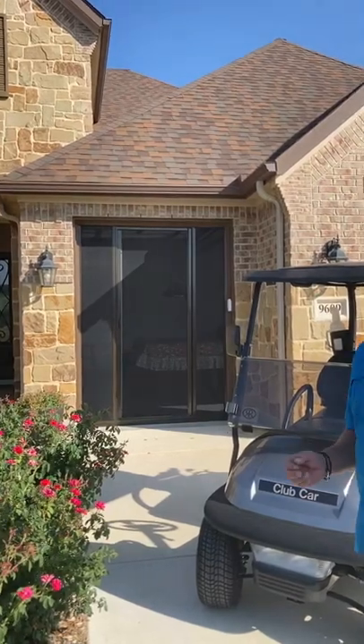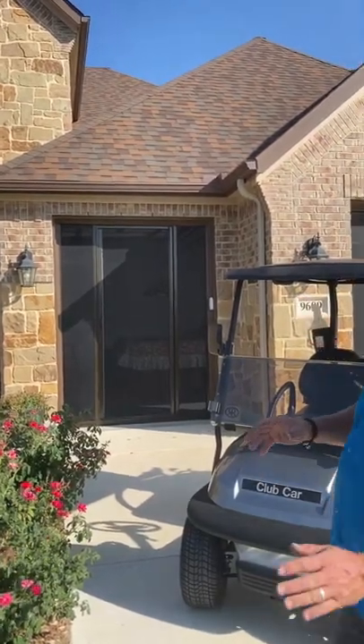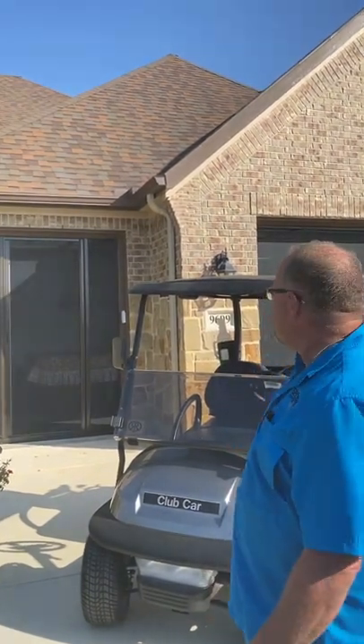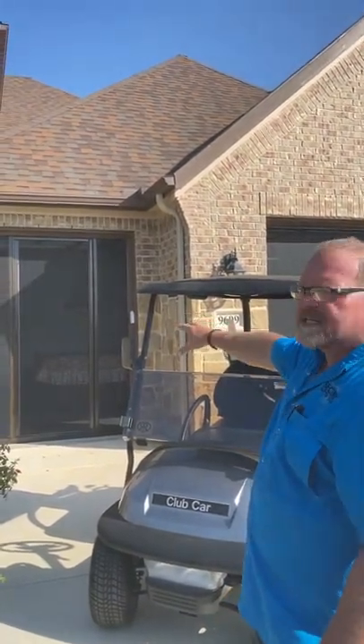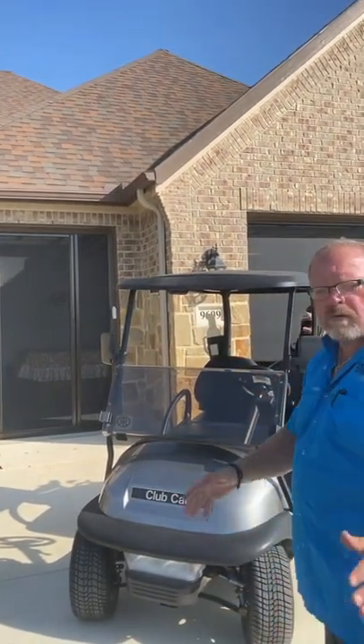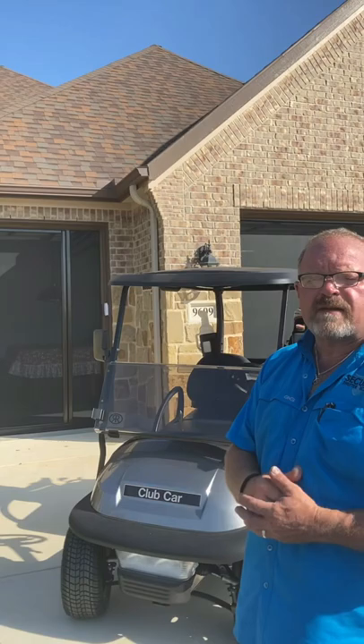We're looking at Lifestyle garage door screens. Both of these screens that we're getting ready to show you have a passenger door or personnel door. This one here happens to be six foot wide, eight foot tall. We can go taller, we can go thinner. Max height is 10 feet.